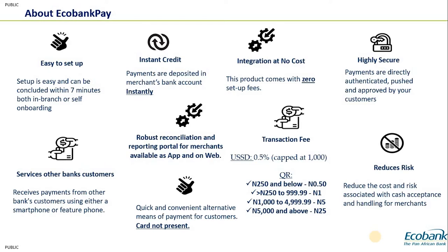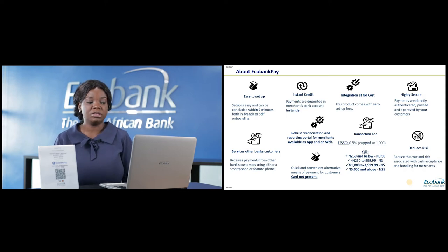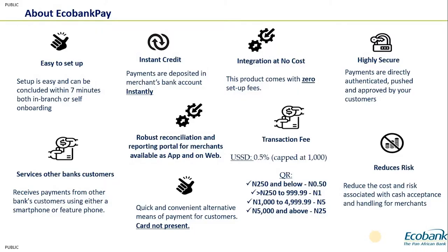These are some of the benefits of the Echobank Pay product. First, it's very easy to set up — the setup process takes between two to seven minutes. It can be set up using the Rafiki platform or at a branch location. Also, there is instant credit: as a merchant, once a customer scans your QR, you get value in your account instantly.